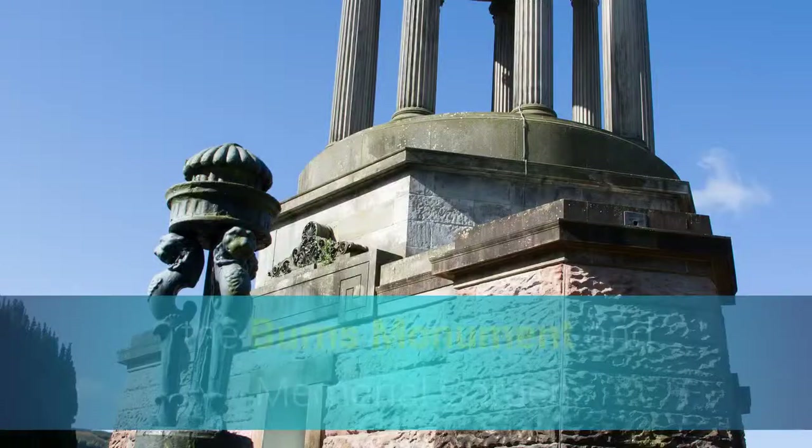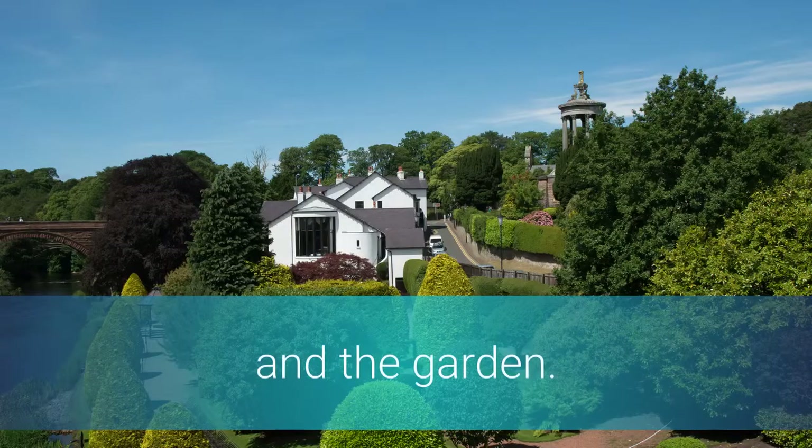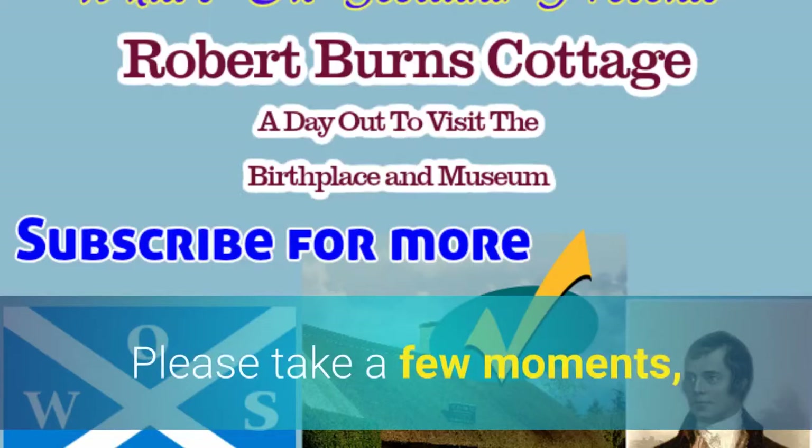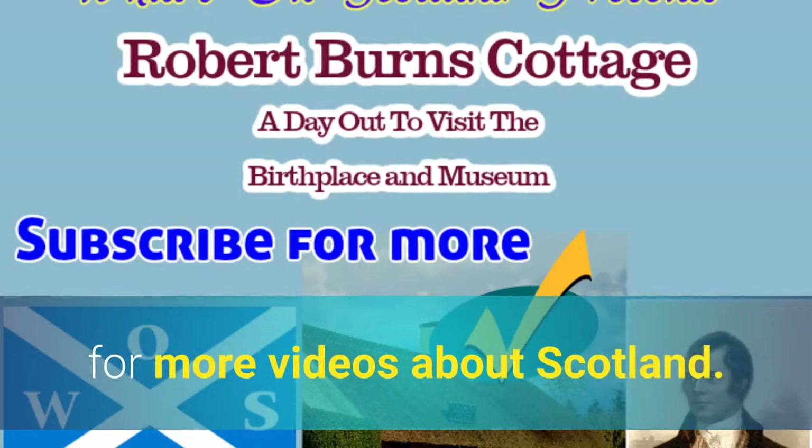Other associated places to visit which are very close by are the Old Kirk Alloway, the Burns Monument and Memorial Garden, as well as the Brig o' Doon and the garden. Please take a few moments to subscribe to my channel for more videos about Scotland.